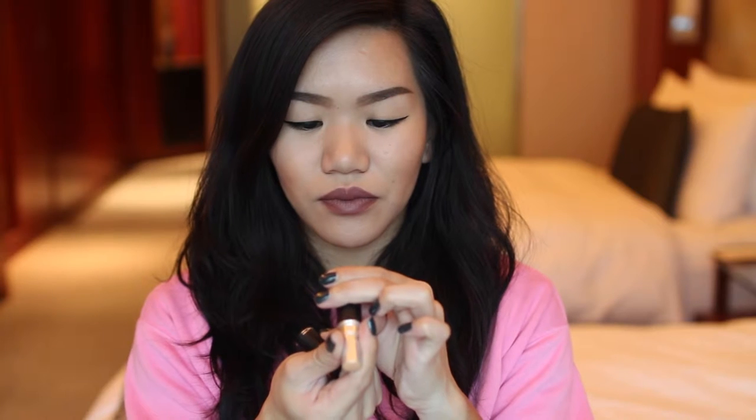Powder-wise, I brought the Rimmel Stay Matte Long-Lasting Pressed Powder in Warm Beige — a good powder to use. Concealer-wise, I have the MAC Matchmaster Concealer in number two — very creamy, good coverage, this is my second tube. For bronzer, I brought the MAC Sculpting Powder in Sculpt from the Maleficent collection. For blush, I have the Clinique Cheek Pop in Nude Pop — it's a nude blush, less shimmery than the MAC Mineralized Blush in Warm Soul, very easy to wear.